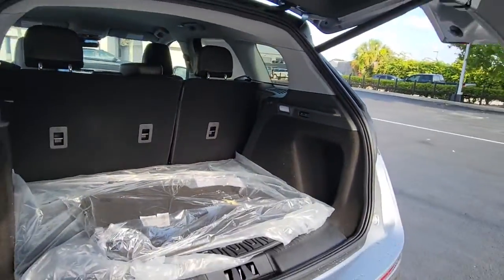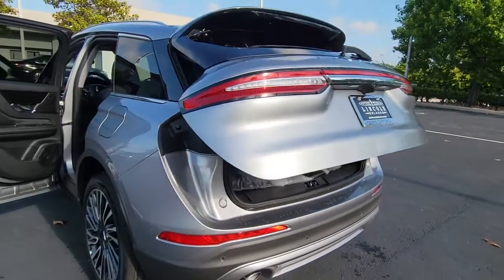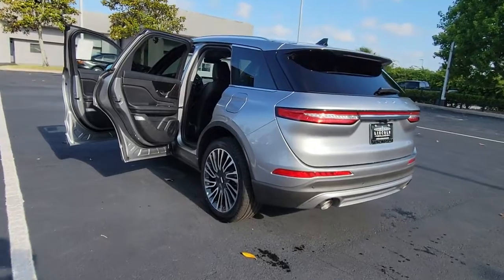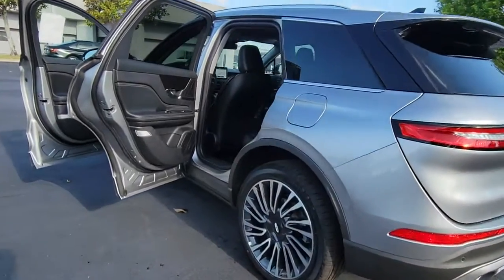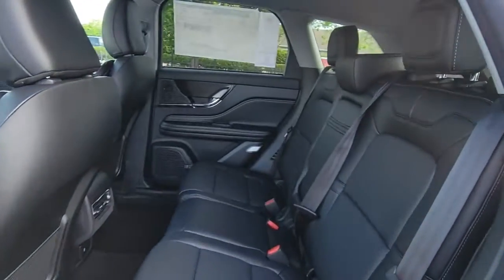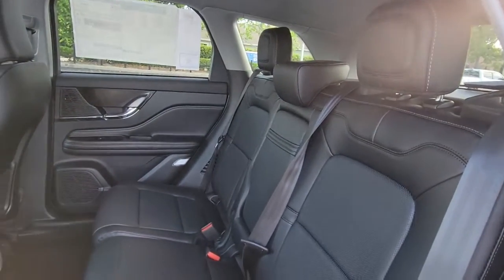These are just some of the great options this vehicle comes with: navigation system, keyless entry, backup camera, power passenger seat, woodgrain interior trim, satellite radio, keyless start, heated mirrors, lane-keeping assist, and remote engine start.